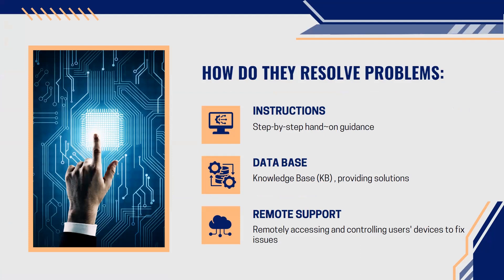How do we resolve problems? Many different ways — through instructions, meaning step-by-step hands-on guidance, or through a database knowledge-based system. If you encounter an issue, we use an agile method: if there's a problem, we solve it, but we also take notes while problem solving. We document each issue, and if we resolve it, it becomes a knowledge base so someone else can refer back to it. We also provide remote support — accessing and controlling a user's device to fix issues.